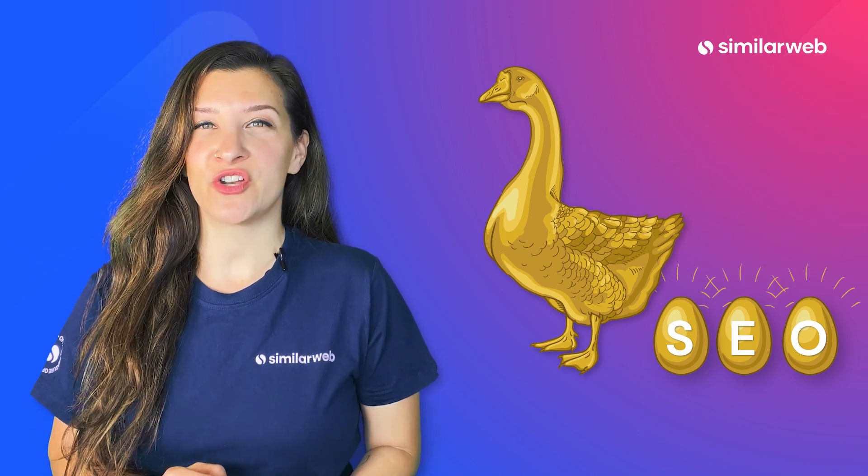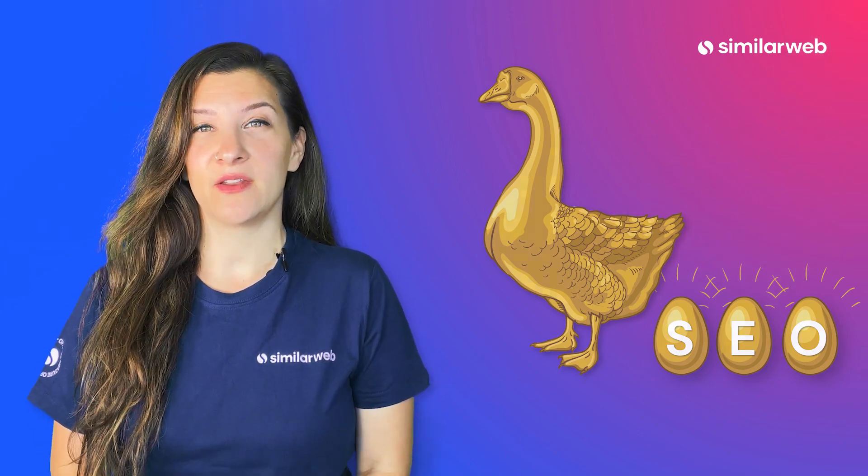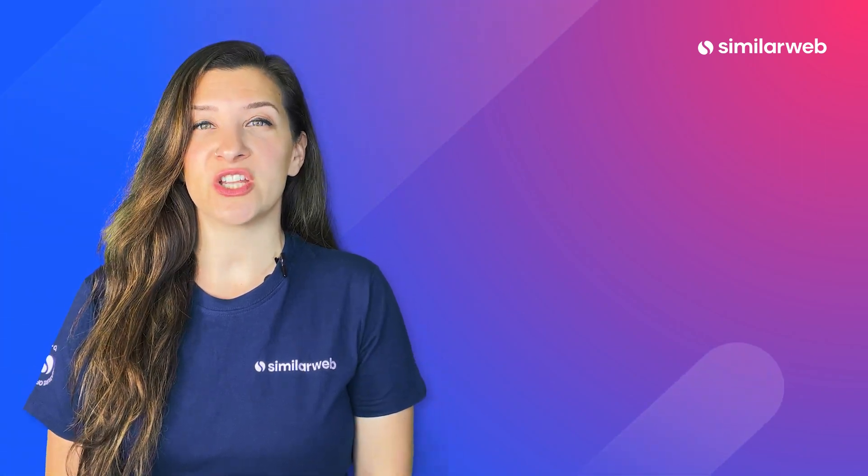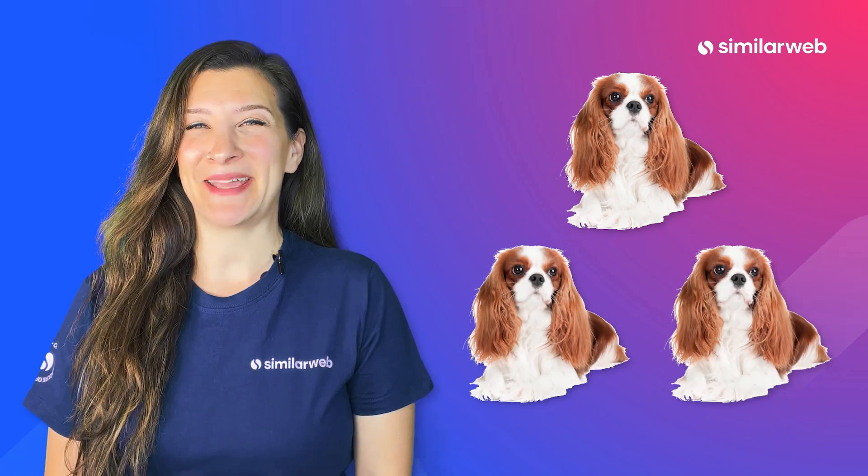But you have to catch the trend early if you want to get the most out of it. For example, until recently, if you typed King Charles into your search engine, you'd find cute little spaniels. But today — long live the king!